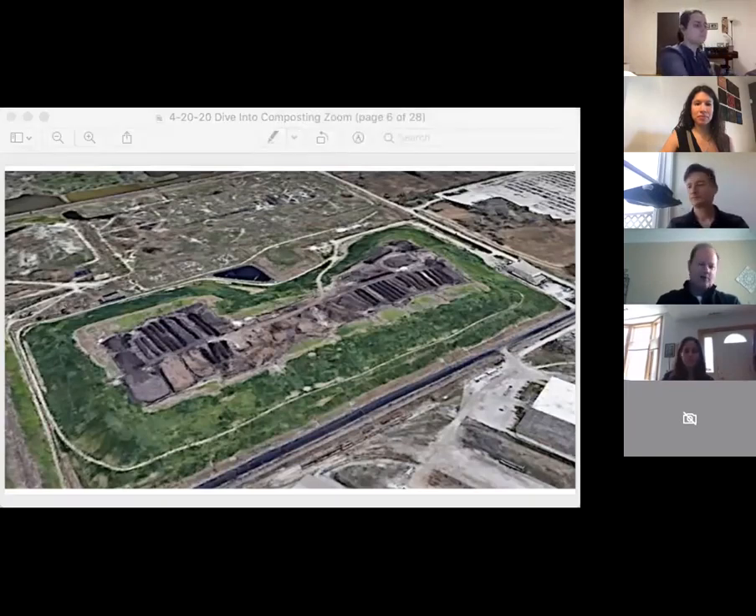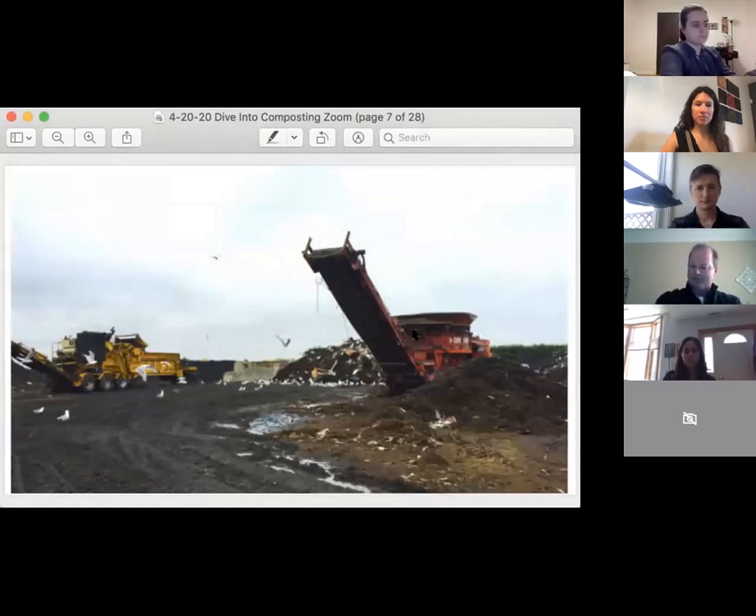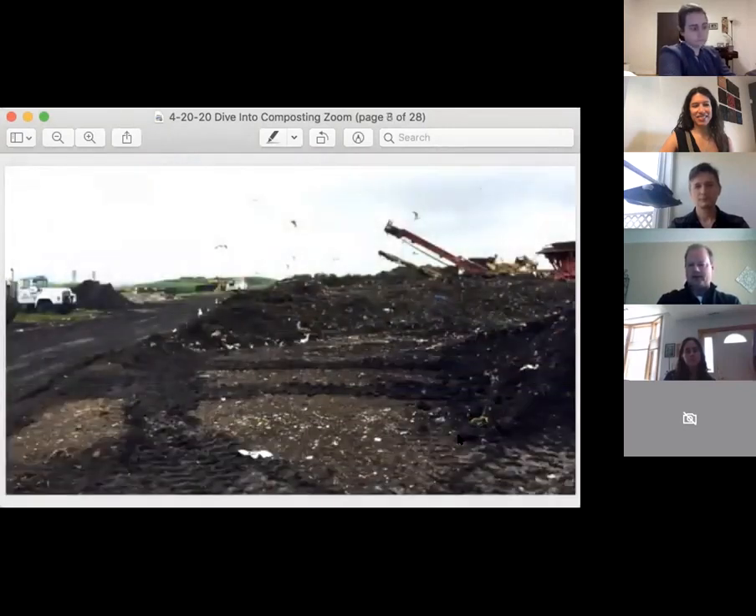For those of you that don't know a lot about composting, basically the way it works is we service a lot of food manufacturers and retail operations throughout the Chicagoland area that produce food. Our trucks come and service those locations, and they bring that food waste into this facility. The food waste then gets dumped up top of the facility.